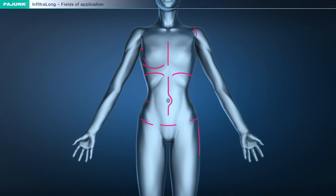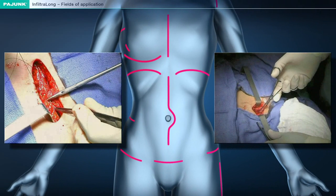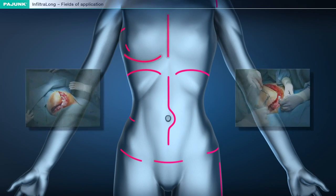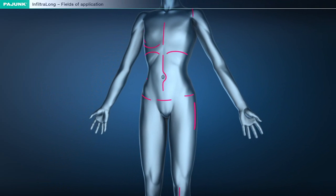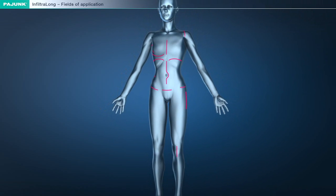In abdominal surgery, for the treatment of incisions under the ribs or for laparotomy and hernia operations. In gynaecological surgery, for hysterectomy, caesarean section and breast surgery. In heart-thorax surgery, for heart and thorax interventions. In bone and joint surgery, for arthroscopy and spinal column surgery, as well as for iliac crest bone grafting.